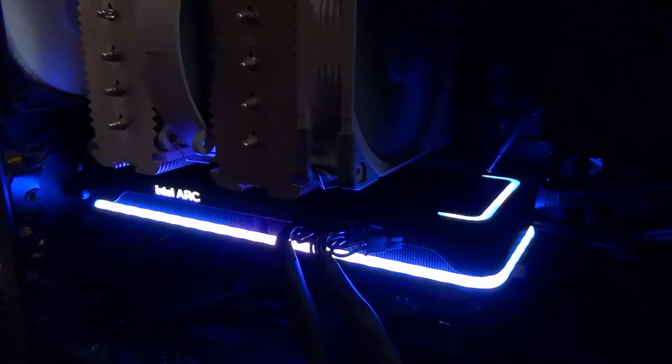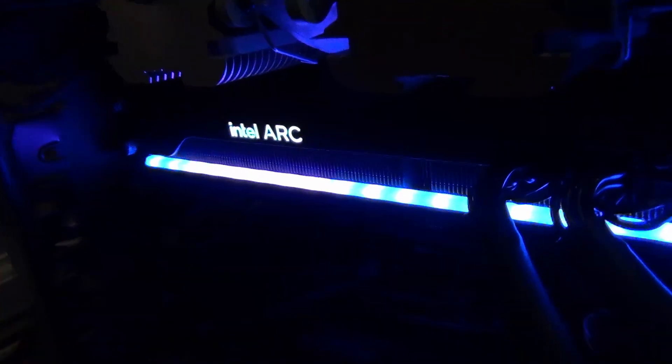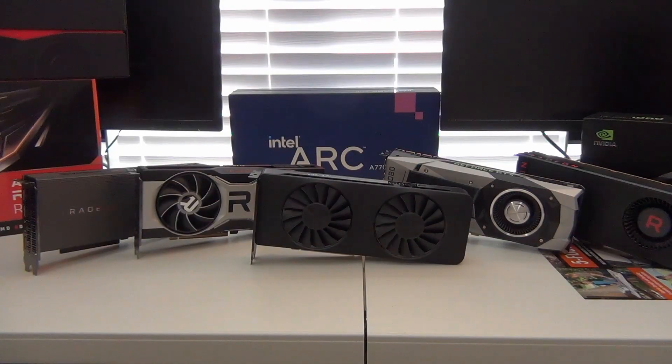I gotta say the ARC A770 definitely has got style, even with just the default RGB. That diffused light bar looks really nice. It's a really nice looking GPU.